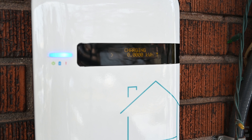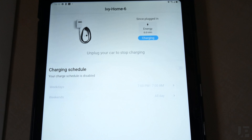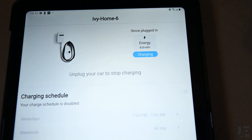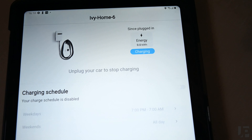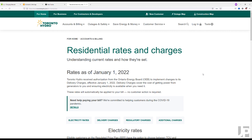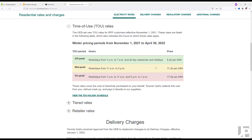Right now it doesn't show instantaneous power draw in kilowatts but hopefully they'll add that as well. On the mobile app it does show that the car is plugged in and charging, but it doesn't have instantaneous readings because that would require constant updates from the charger over the cellular network. You can also set your charging schedule, so after 7 p.m. on weekdays for instance, or on weekends, for cheaper overnight or time-of-use rates.